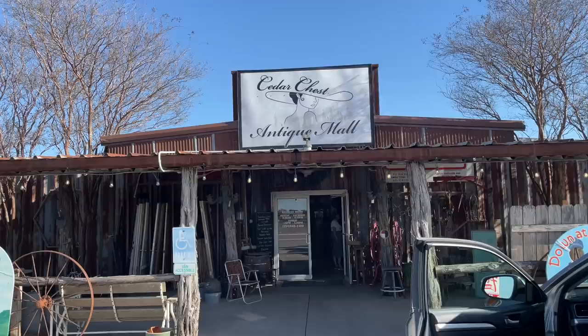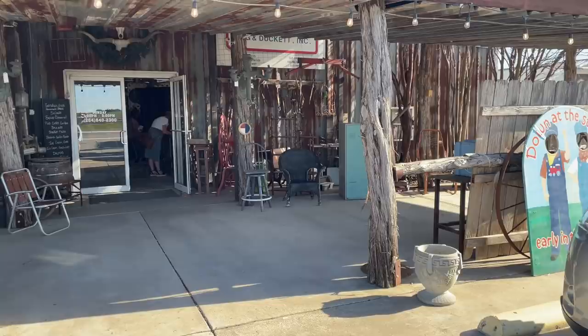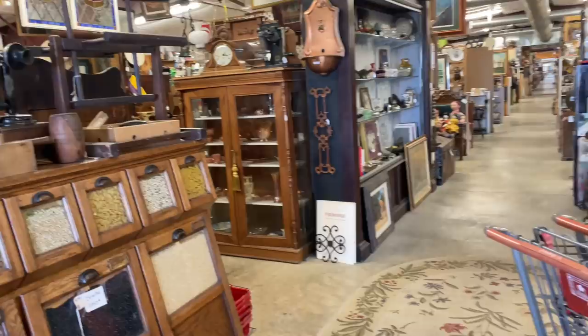The last two things I want to tell you about: leave yourself some time in your day to swing by Cedar Chest Antique Mall and finish up with dinner at Foxy's, which is on the backside of that antique mall. Cedar Chest Antique Mall is in McGregor — about 15 miles from the silos. And this is where Joanna Gaines likes to shop — you'll recognize it from some of her videos.